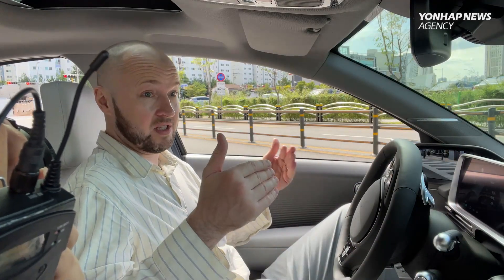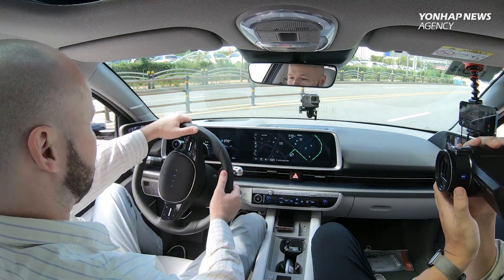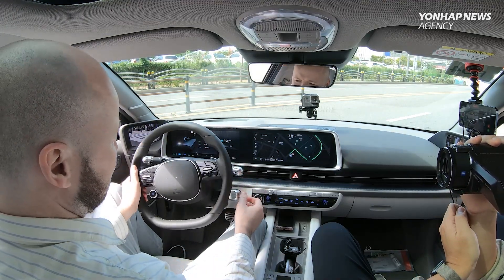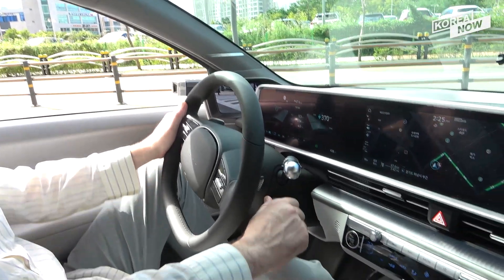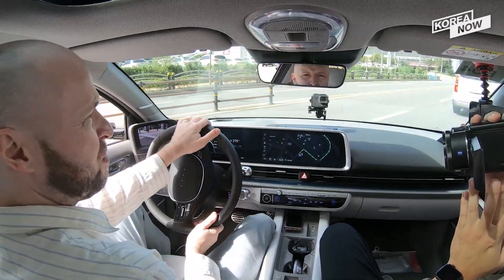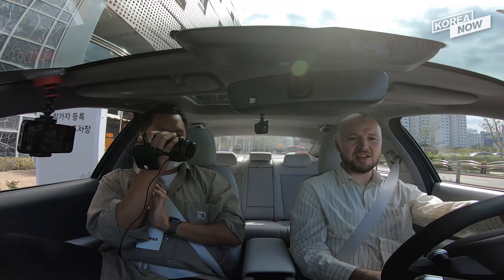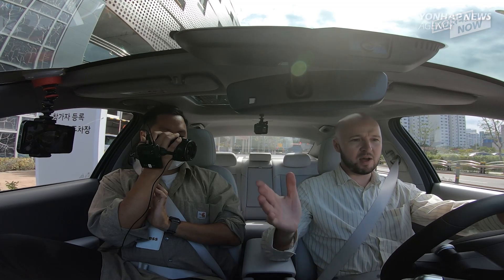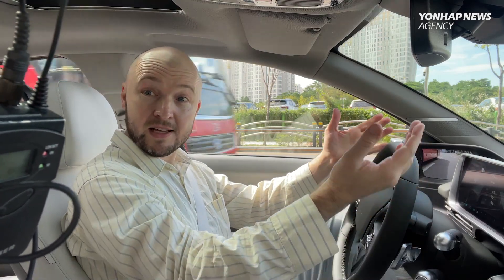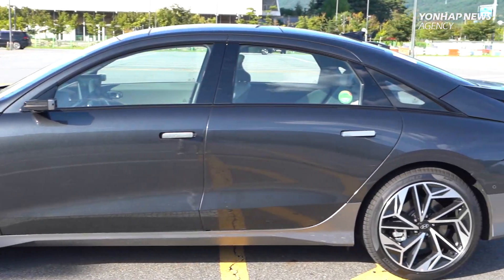I've just had a chance to quickly familiarize myself with the interior. The space is not bad at all considering this is smaller than the IONIQ 5 — it doesn't feel like a dramatic drop, although the steering wheel is a bit more compact and the handling is tighter. What I did need to get used to is this twisty knob to move into drive. When I first got in I was like, how do I get this thing moving? Anyway, we're going, and we've got a special route through the Korean countryside.